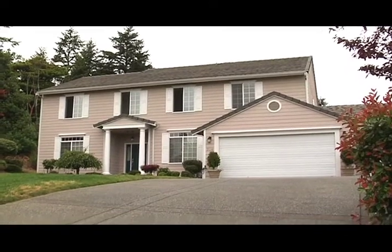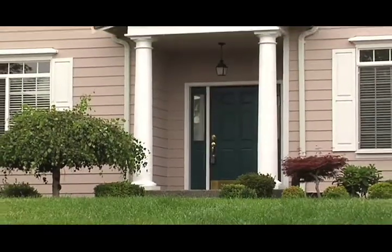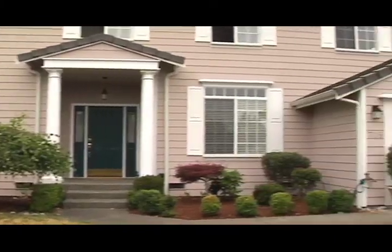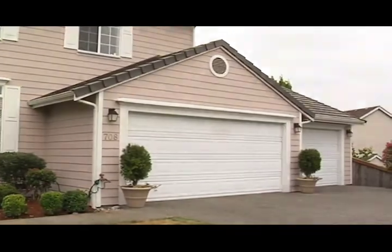This home is in a quiet cul-de-sac in Bella Carina Woods. The tile roof anchoring this colonial is one of the features that separates this home from others. In this 3,160 square foot home you'll find four bedrooms and two and a half baths, with additional rooms including a den, living room, formal dining room, and bonus.